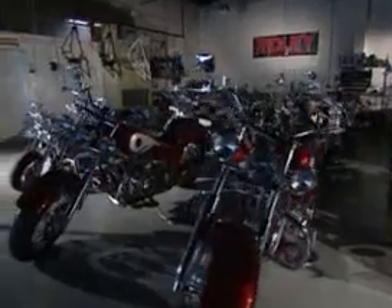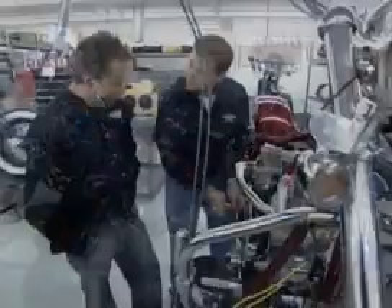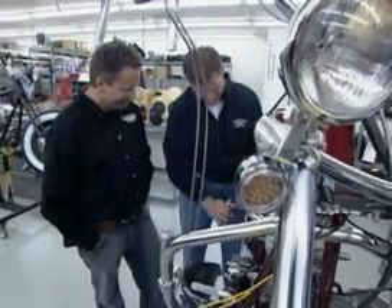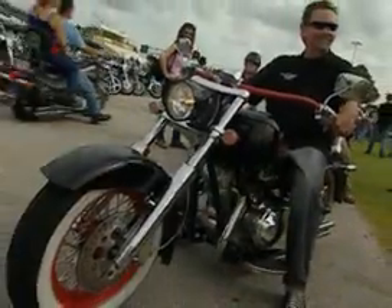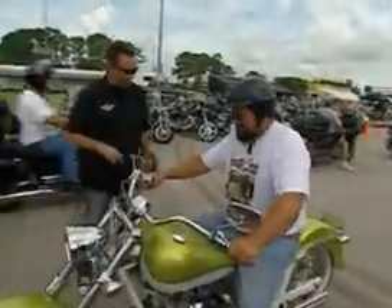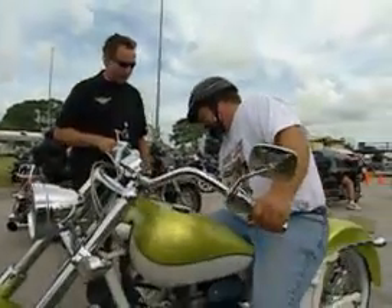When the Ride On crew first visited Ridley Motorcycles, the father-son combo of Jay and Clay Ridley had just begun to impact the two-wheeled world with their retro-styled, fully-automatic motorcycles. Since then, Ridley has gained explosive growth and the respect and admiration of just about everyone who's ever ridden one.